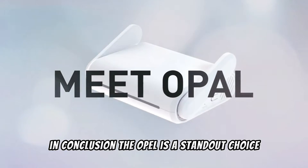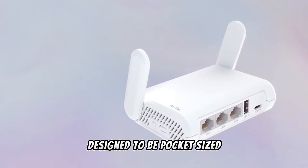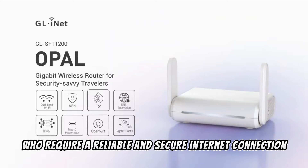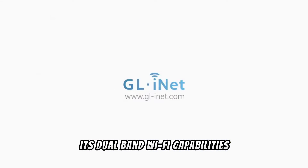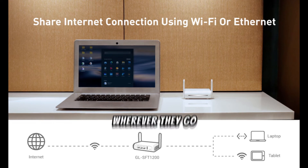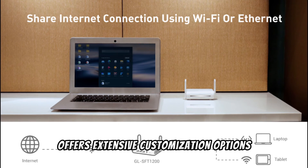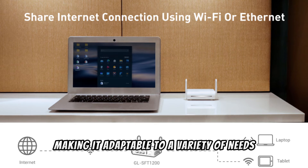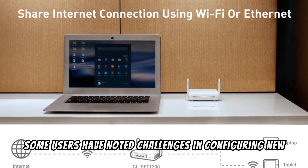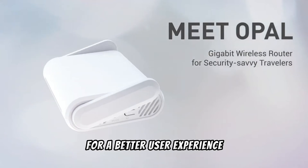In conclusion, the Opal is a standout choice for those seeking a compact, versatile, and secure travel router. Its dual-band Wi-Fi capabilities and support for multiple VPN services ensure fast and protected internet access wherever you go. Its user-friendly interface combined with OpenWrt offers extensive customization options. However, some users have noted challenges in configuring new Wi-Fi spots, indicating the setup process could be streamlined for a better user experience.